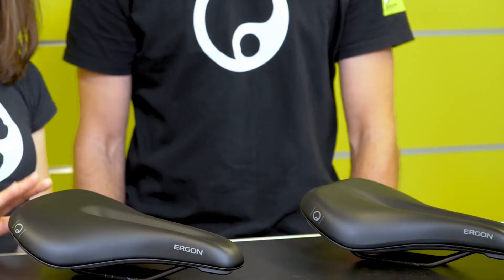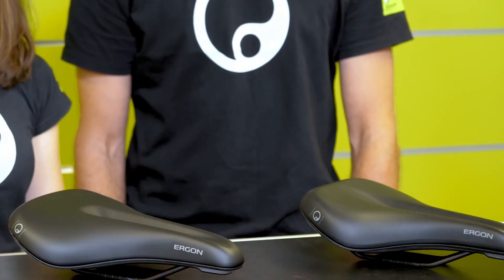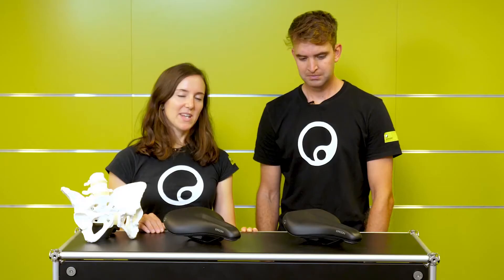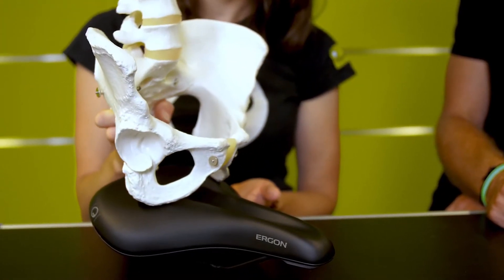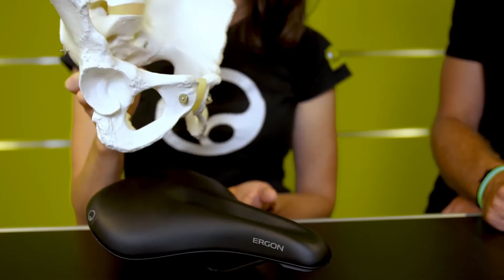To maximize comfort, all saddles at Ergon come in gender-specific surfaces. For the SC Core we have a women's and a men's specific saddle model. In several studies we gained detailed knowledge about the male and female pelvic structure and about the pressure distribution when riding, and found a big difference in how men and women sit on the saddle and where pressure relief should be.